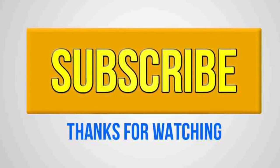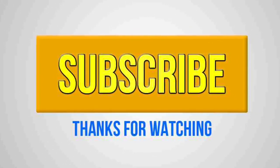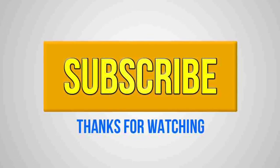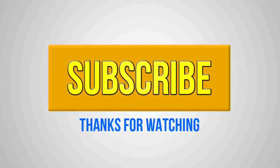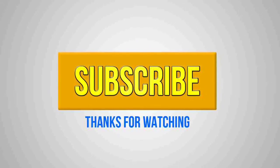Thanks for watching guys, hope you enjoyed this video. Make sure you subscribe to my channel for more videos like this — I will update you when more leaks come out. Subscribe and peace out.